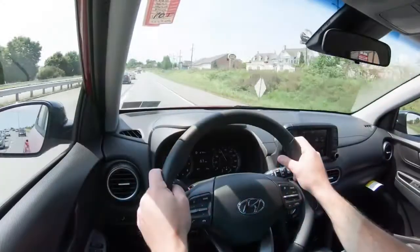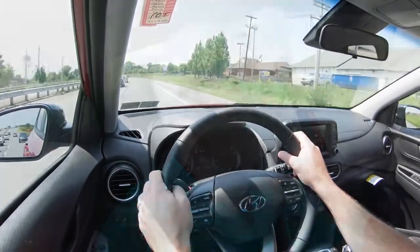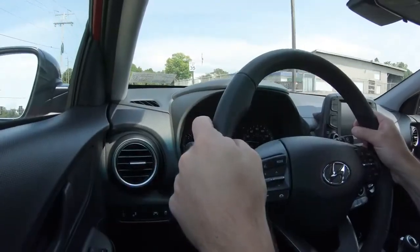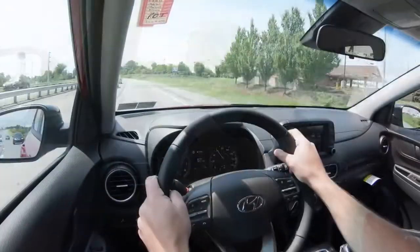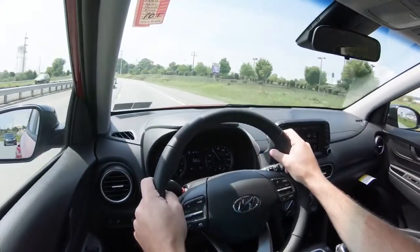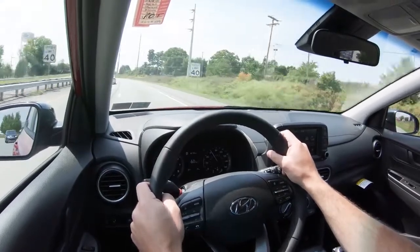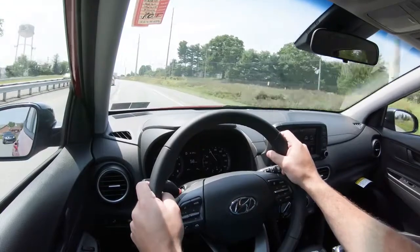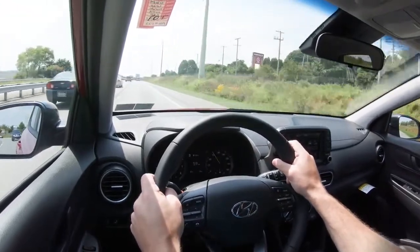In my opinion, the AWD setup is the route to go if you value ride quality and handling. Either way you'll get front and rear gas-pressurized shock absorbers. The ride quality is a little firmer than some other SUVs I've driven — like the Santa Fe — but it's definitely doable and as expected for the Kona.